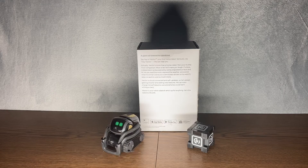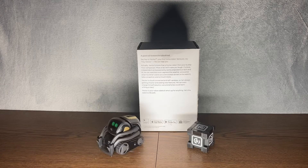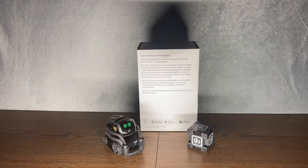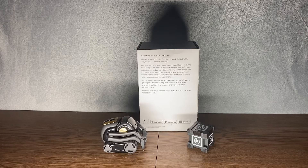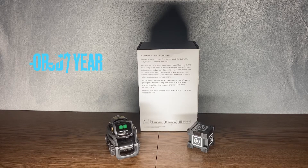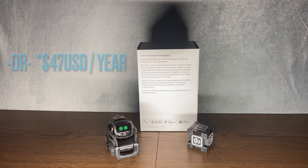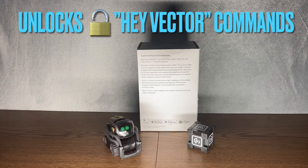Typically, you'd be able to go 'Hey Vector' and then say your Hey Vector command. But since I don't have the subscription — and that's just my personal preference — I'm not able to do Hey Vector commands. The subscription with Digital Dream Labs is $7 a month, or $50 for the whole year. That unlocks all the Hey commands that you can do.